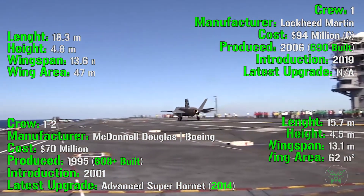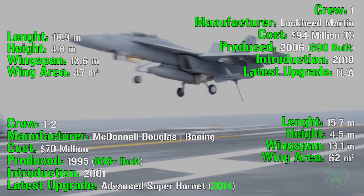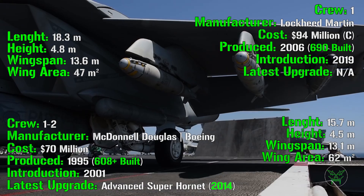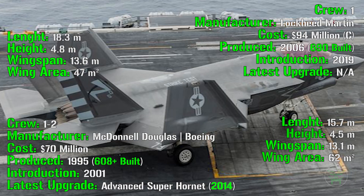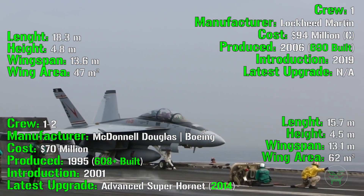Now, what about the dimensions and why are they so important? Remember that an aircraft carrier is a ship — yes, it's very large, but still a ship. So the smaller the footprint of the aircraft, the better. The footprint is the physical space occupied by the aircraft itself. Most of you know that these machines have folding wings to make the footprint even smaller, but the overall dimensions are also quite important.